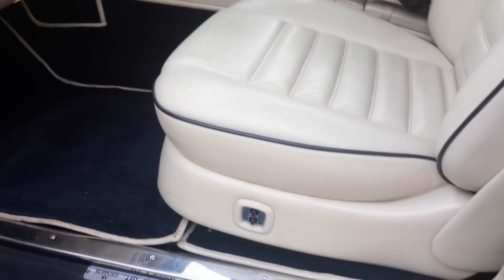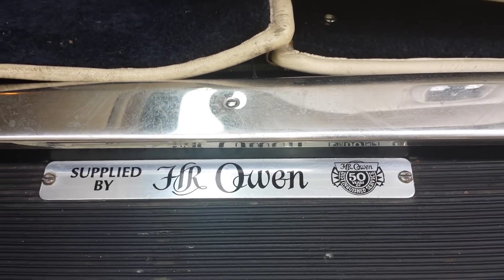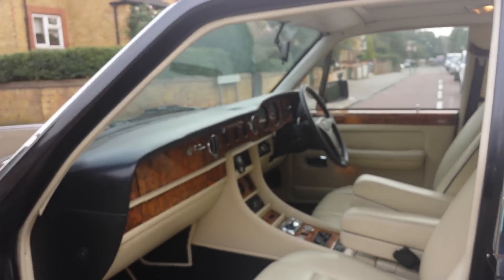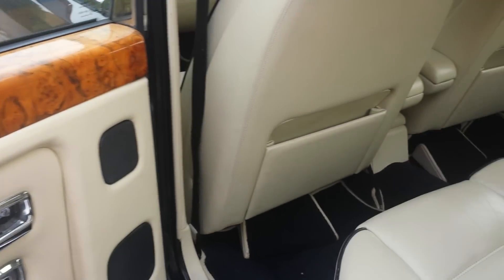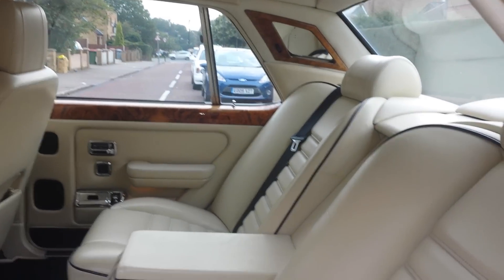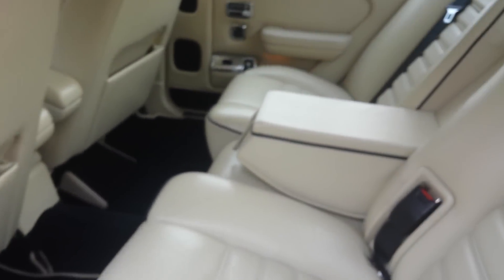Every button works — the power seats, the memory seats, power mirrors, cigarette lighter, the Sony CD player, air conditioning blows ice cold, cruise control. Everything works. This is a 50th anniversary vehicle — 50 years of distinguished service for HR Owen. It was originally registered as HR01; this was their official vehicle. In the back you can see the lacquer is super clean, with a factory footrest and that awesome black piping matching the rest of the interior.